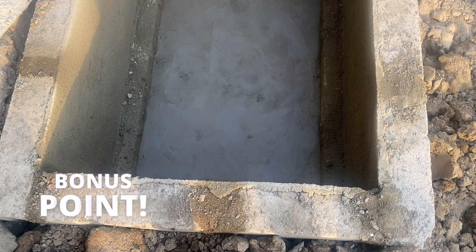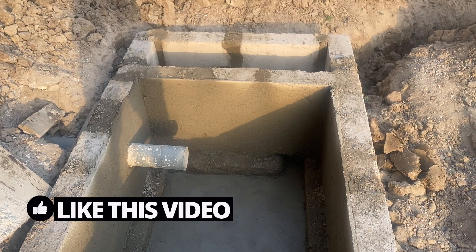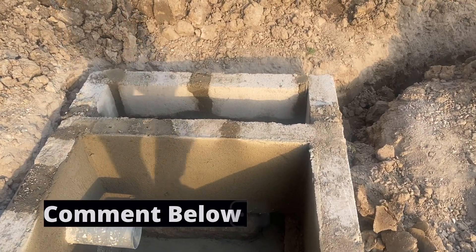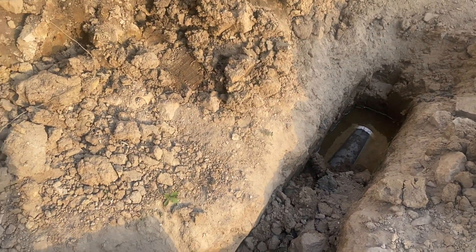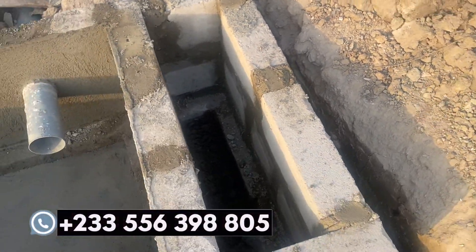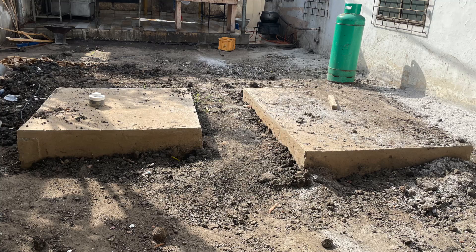You can also build the biodigester and leave a small chamber for filtration purposes. The pipe comes all the way out and the outlet feeds either into a soak away or into a drainage — that small chamber simply serves as your filtration chamber.